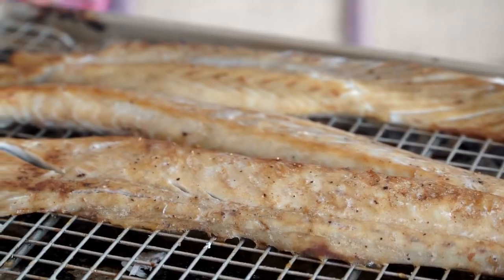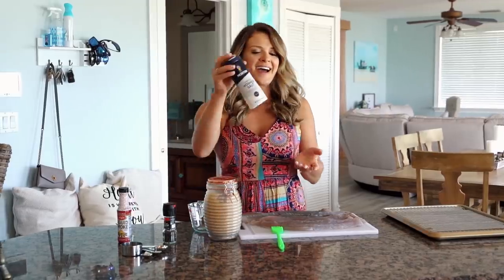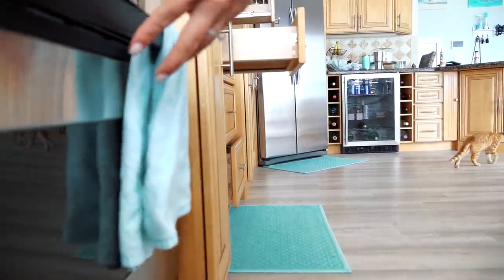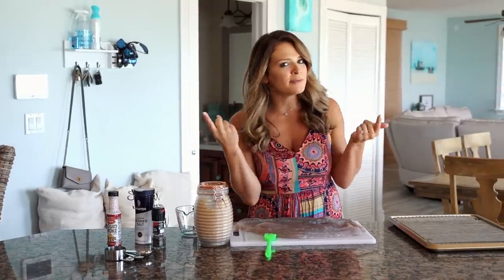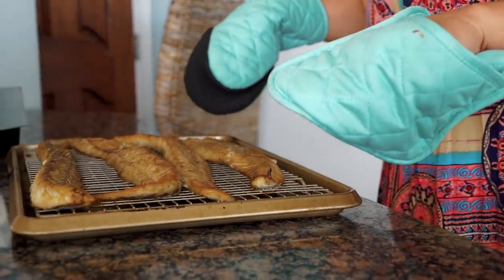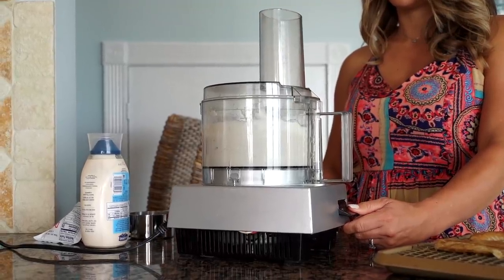Besides the liquid smoke, you're going to add some salt, some pepper, and some brown sugar. Mix it in a bowl, spread it evenly on the fish, stick it in the oven, and cook it for 20 minutes at 350 degrees. Then crank the temperature up to 400 degrees and cook it for another 10 minutes. Lastly, broil it for two minutes, pull it out of the oven, and you've got your smoked fish without having to smoke it all day. The fish dip is done — all we added was some sour cream and some mayonnaise.